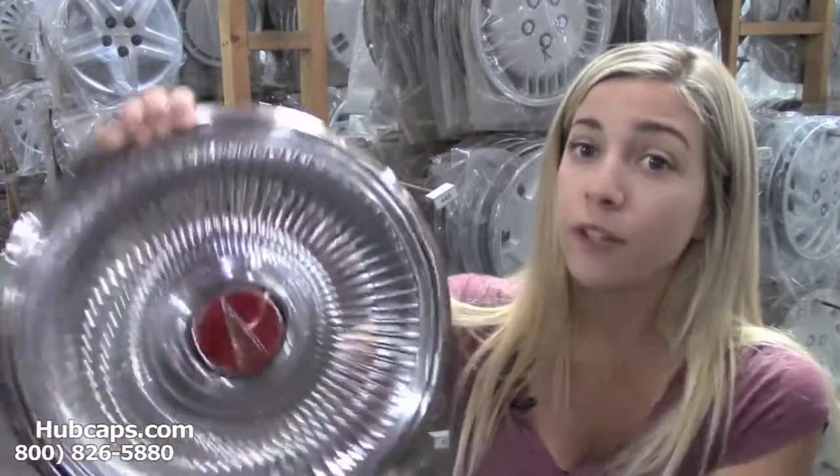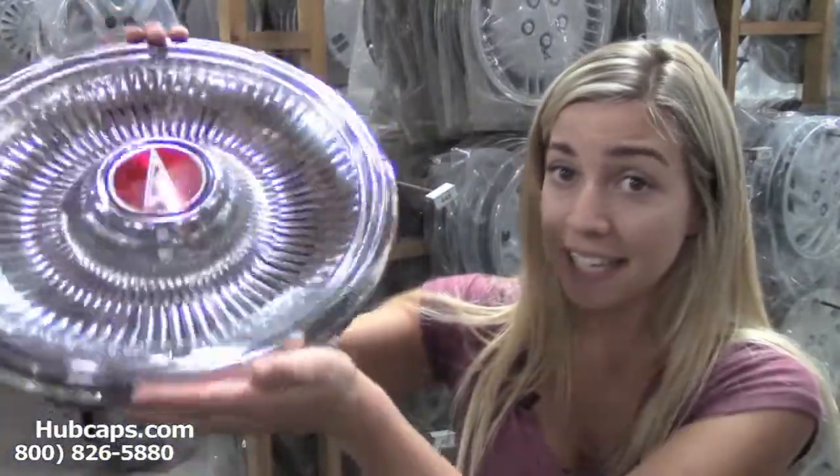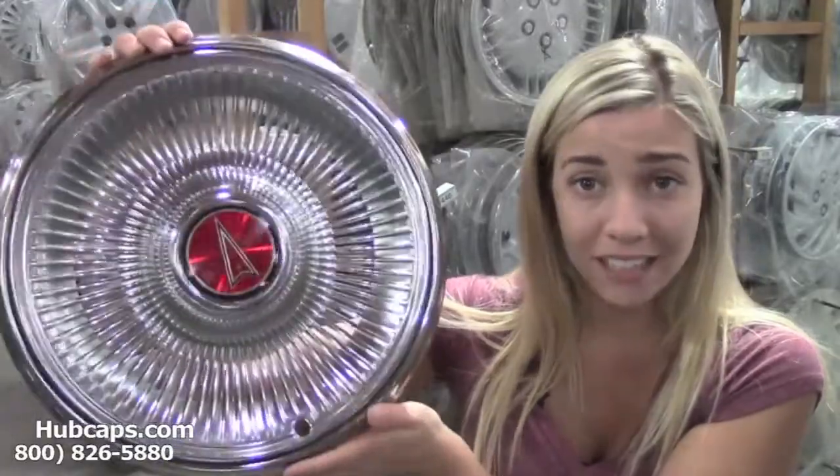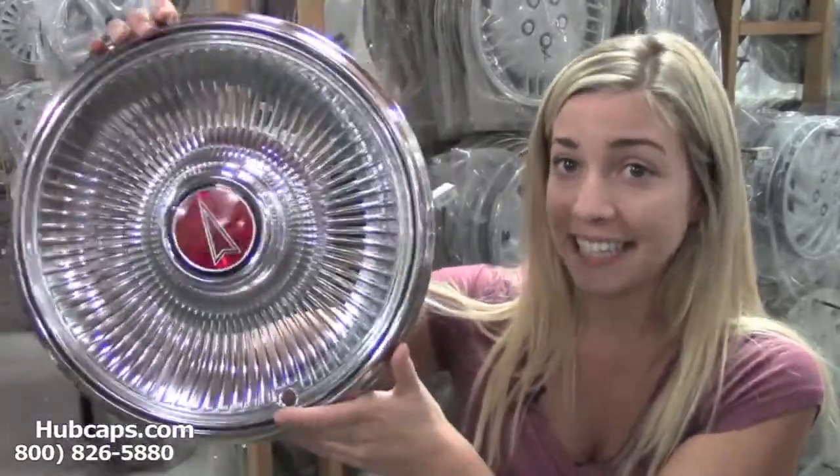Here is a fully restored wheel cover. As you can see, it's in pretty excellent condition. So your car lover, if they have a classic car that has wheel covers, would love to get this as a present. They would love you forever.